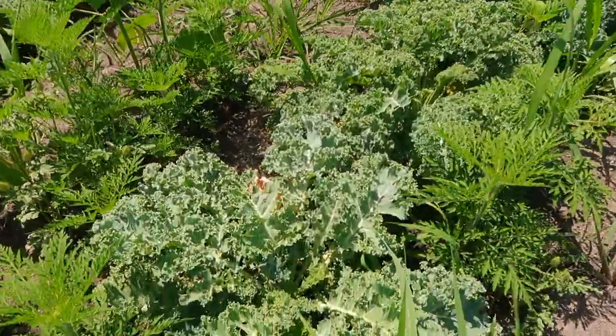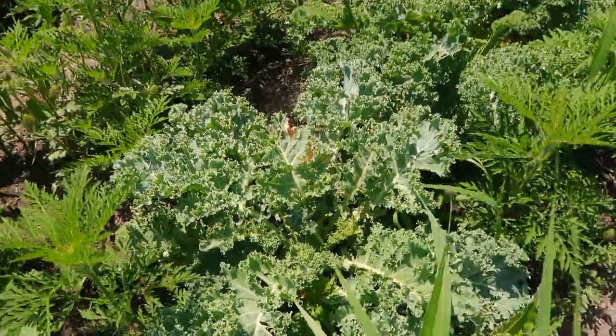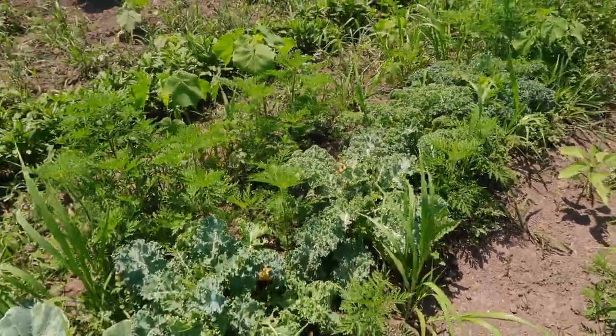We've had a lot of dry weather, so I keep moving this soaker hose that you can see along the bottom here. That's kind of how we've been watering this garden and we've only done that twice so far this year. The kale is looking nice - it's definitely ready. You could have already started harvesting it like a week ago.